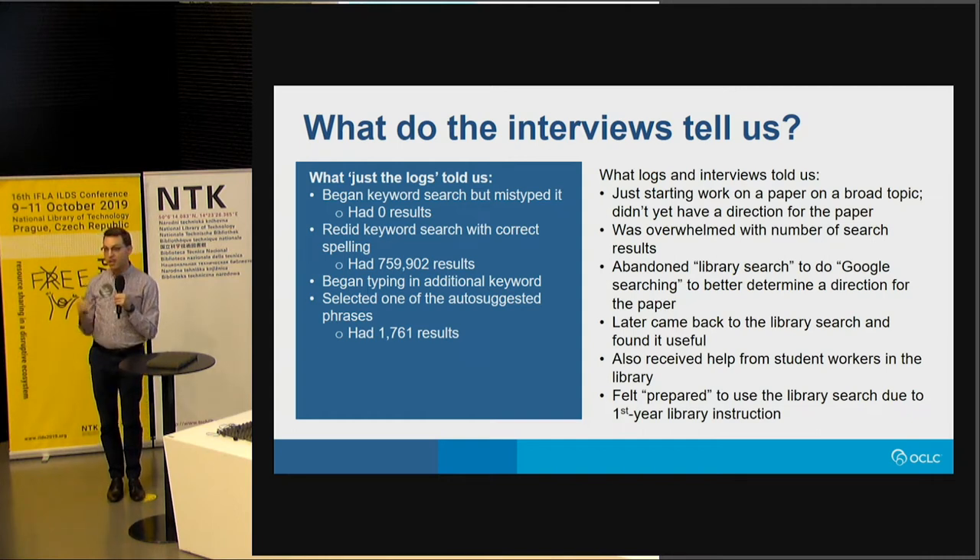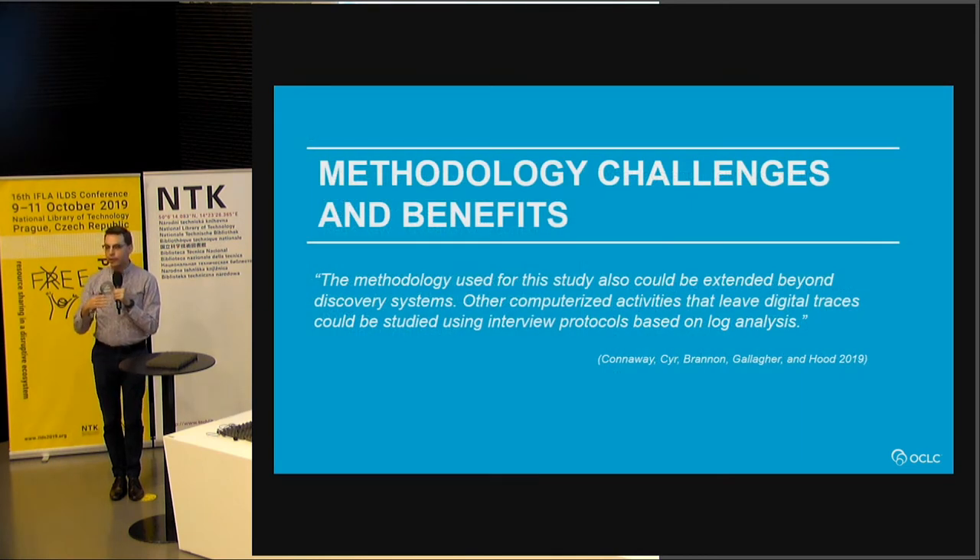The user was just starting work on a paper on a very broad topic and didn't know much about it. They were really overwhelmed by the number of search results when they fixed the typo, so they actually abandoned Discovery to go do more searching — they realized they didn't know enough about the topic and needed to go figure out more refined topics to search. They did that, came back to the library search, and found what they needed. Because they had received help from student workers and had some library instruction in the past, they felt confident they were performing the task correctly. The insight that they should abandon search and go to Google was probably from their previous search classes.